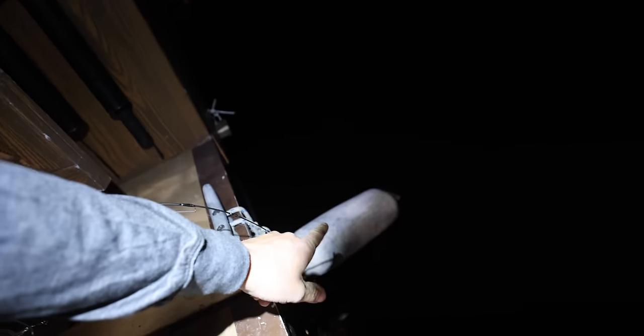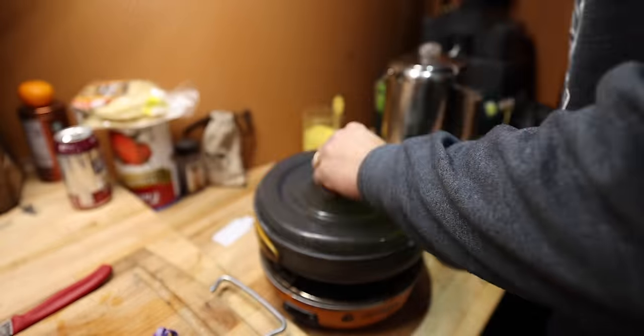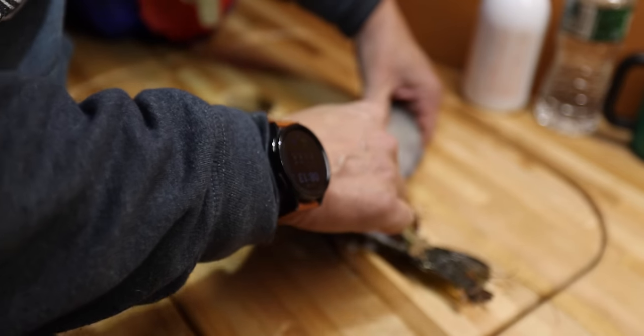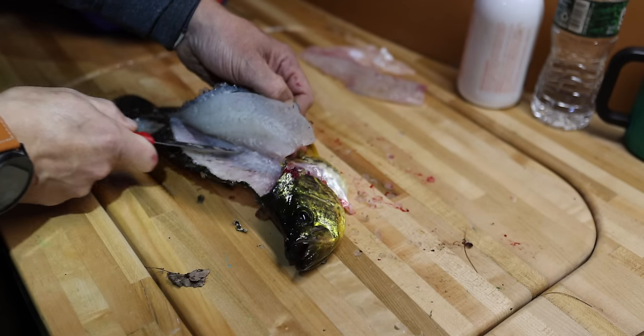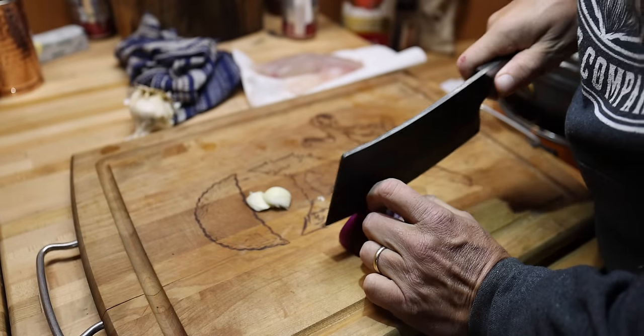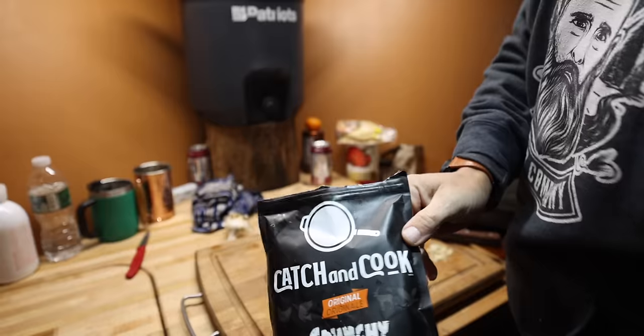Let's see what we can do. Greg's got one going over there with a treble. You smell fish, Butter? We gonna do good? And some of the yellow Catch and Cook from Jay Siemens.